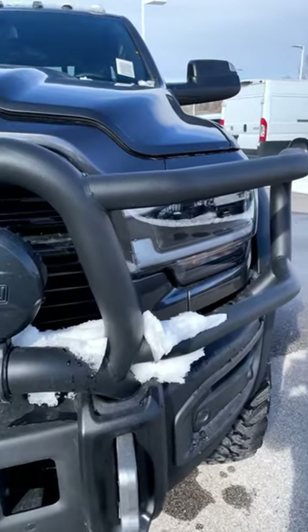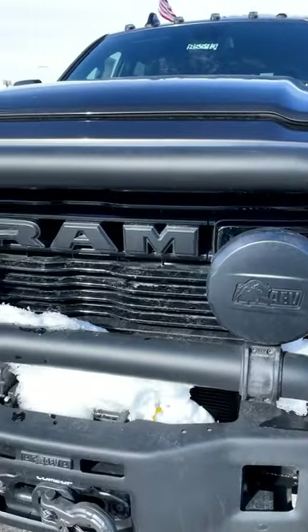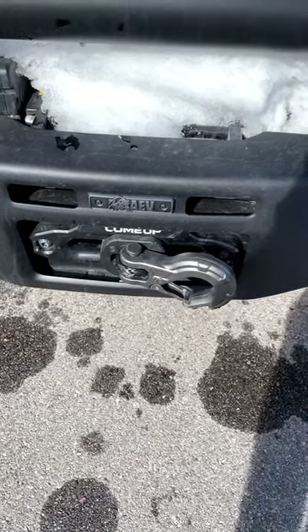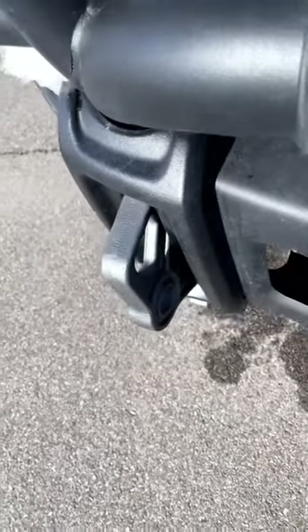You can see the massive brush guard here on the front end with the off-road lights integrated with this package. There's also a winch with a synthetic cable and the beefiest looking recovery hooks I've ever seen.